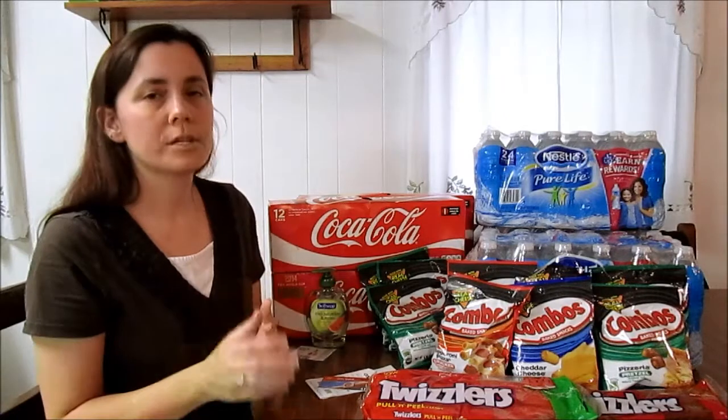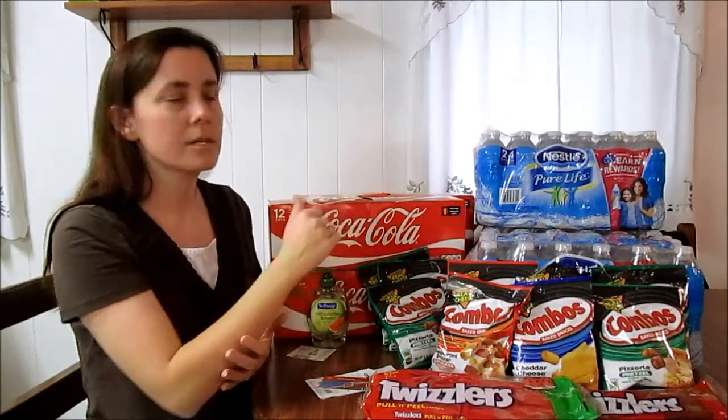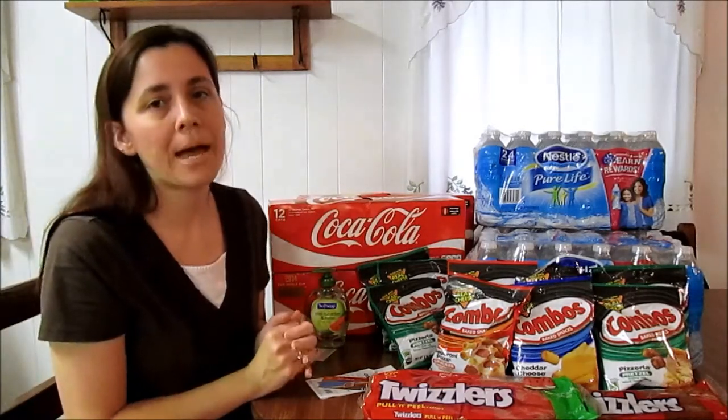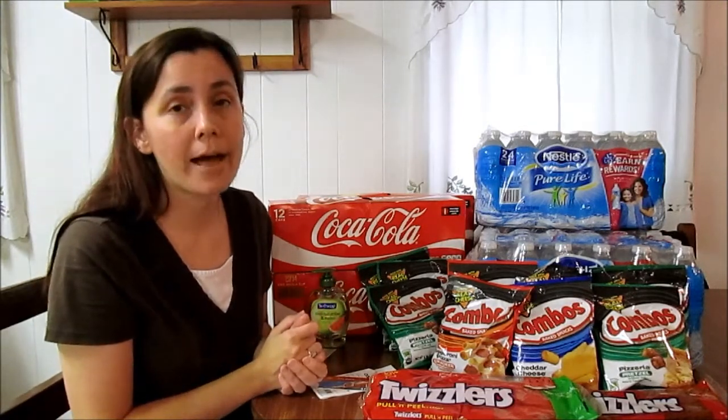I really just did one transaction — I bought this with all the gas card items. We got the Nestle Pure Life 24-count packs, and at our store here in Georgia they are $2.99 a pack.